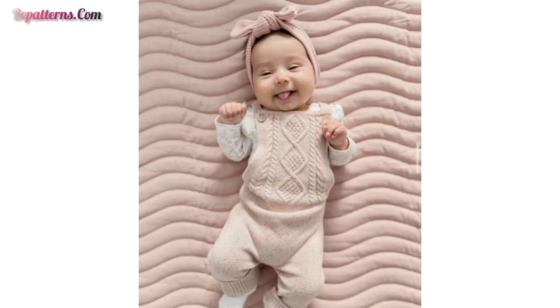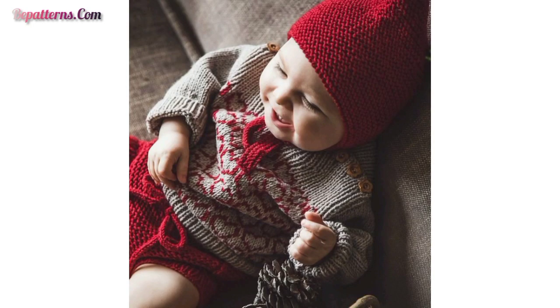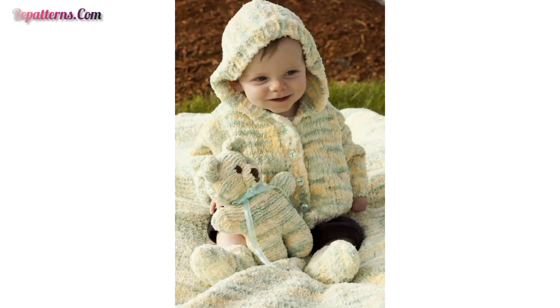Today I have put together a collection of 50 plus beautiful and ravishing designs of crochet baby dresses. These articles are so beautiful, so unique, easy to wear, and very comfortable.